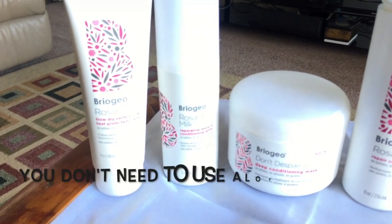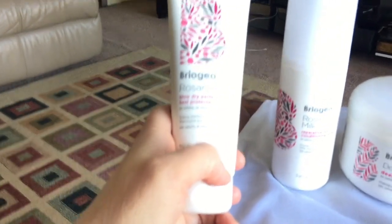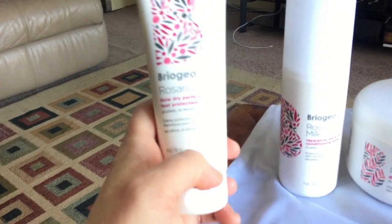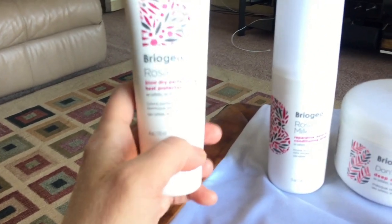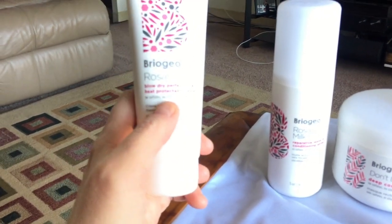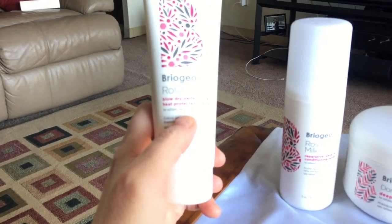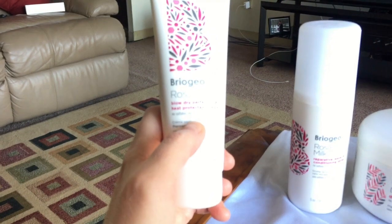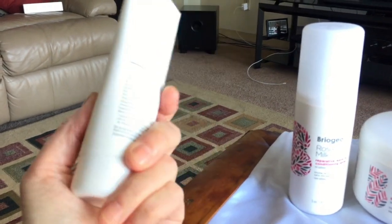The blow-dry perfection and heat protectant cream I like as well. I don't use it all the time because I don't blow dry my hair all the time, but it does help — it seems to blow dry your hair with less frizz and it looks more silky and manageable. Plus it has a heat protectant in it, which I really like.